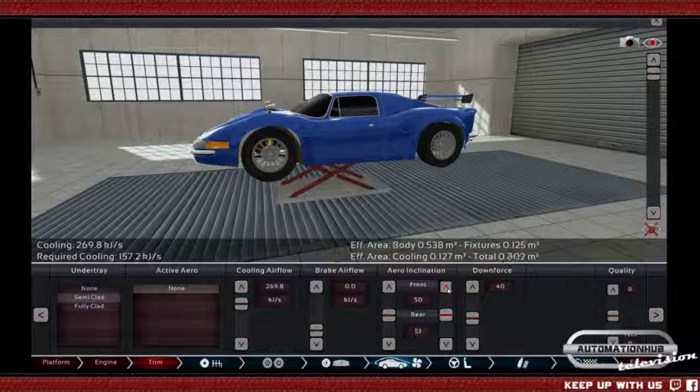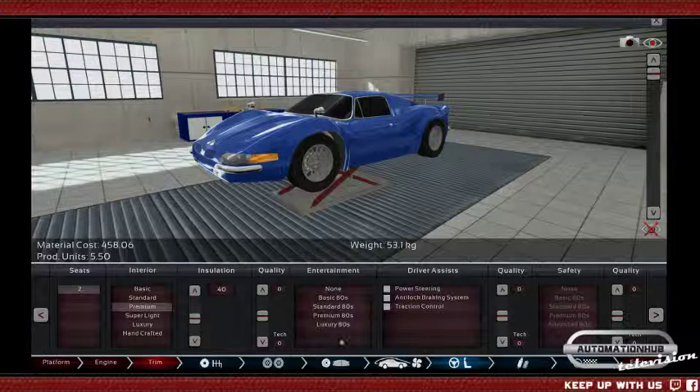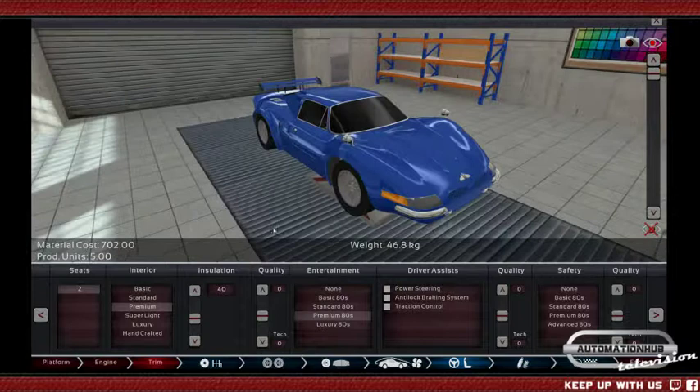We do want a bit of downforce in the back. Two seats, premium interior — a bit less insulation because we do want to hear the engine — then premium 80s interior and entertainment. No driving assists at all, because we want this to be a pure driving machine. After all, it's made for a guy who just won the Formula One world championship — he doesn't need any driving assists.